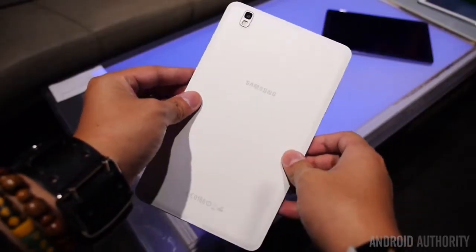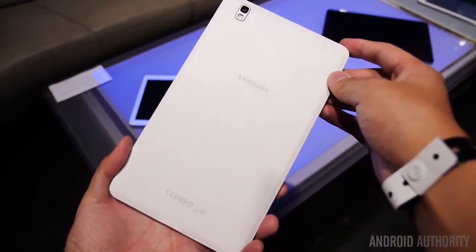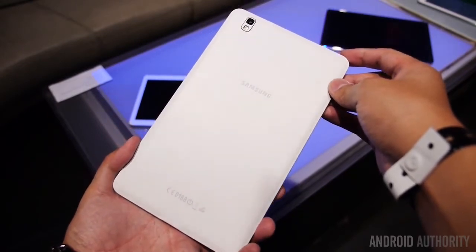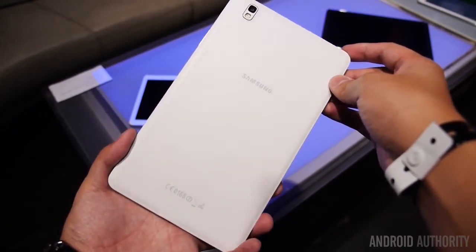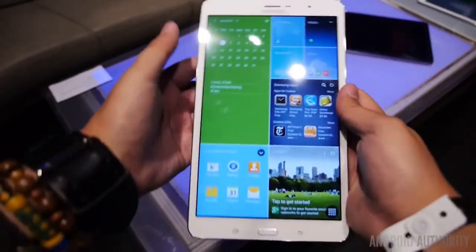In terms of design, Samsung's seemingly ubiquitous textured plastic makes a return as the back takes on that very nice feel and is a great upgrade from the old glossy plastic. The 8.4 takes on a thin profile that was originally achieved in the Note 10.1 2013 edition, and thus not only feels quite light, but is actually pretty grippable in one hand.